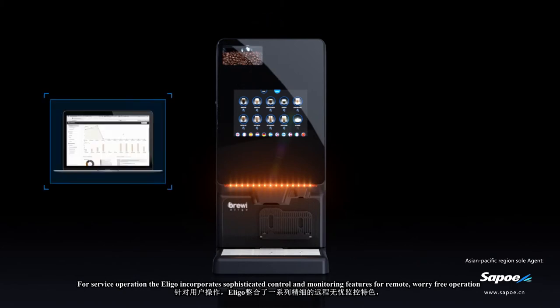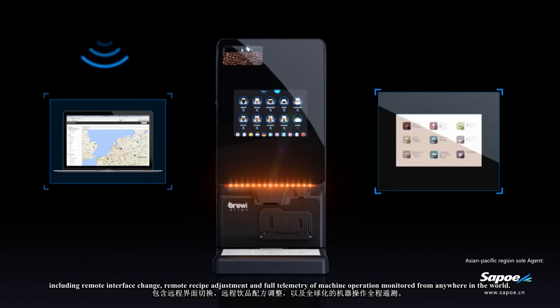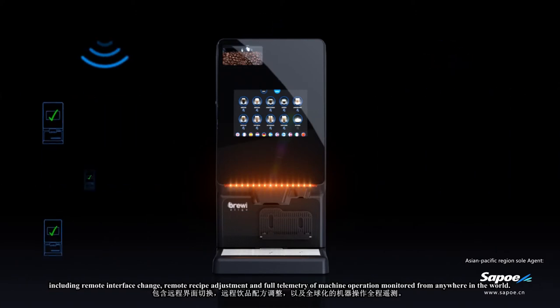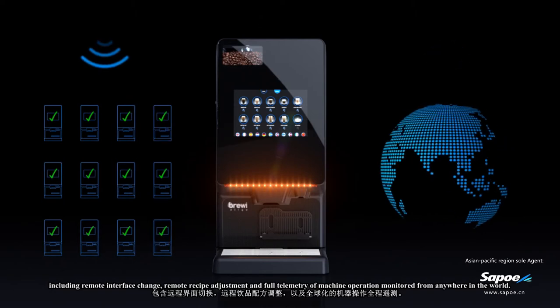For service operation, the Eligo incorporates sophisticated control and monitoring features for remote, worry-free operation, including remote interface changes, remote recipe adjustment, and full telemetry of machine operation monitored from anywhere in the world.